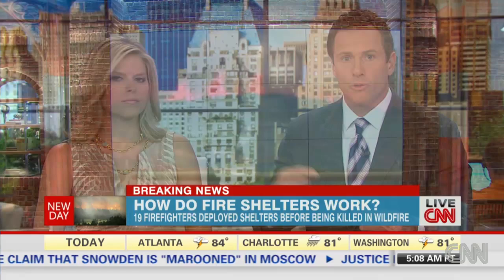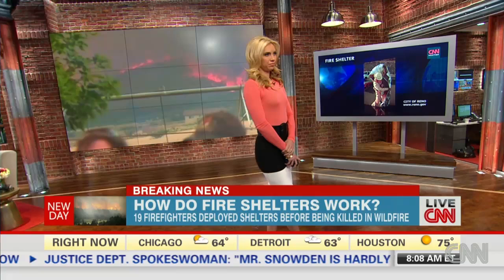We do know that the Hotshots had to go to their fire shelters and that they didn't work this time. They're saying fire shelter, but explain to us exactly what this is.